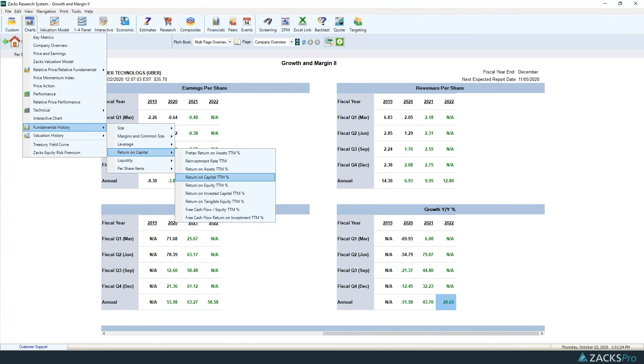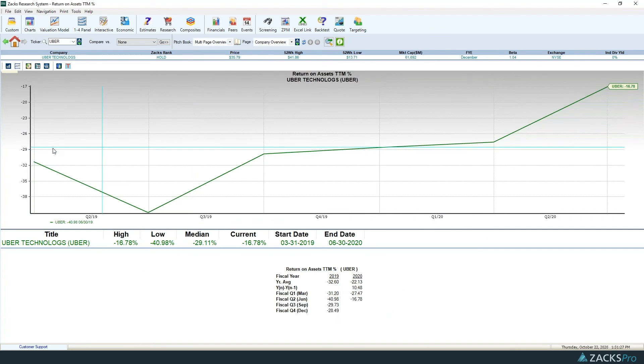Return on assets for Uber is still negative at -16%, but there is a positive trend developing. It's moving in the direction we want to see. So is there evidence of revenue growth? Yes. Is there evidence of operating leverage? Perhaps. And is there evidence of increasing returns on capital? Yes. Uber seems to be a company that satisfies all three criteria and could be an investment candidate despite having very large losses right now.